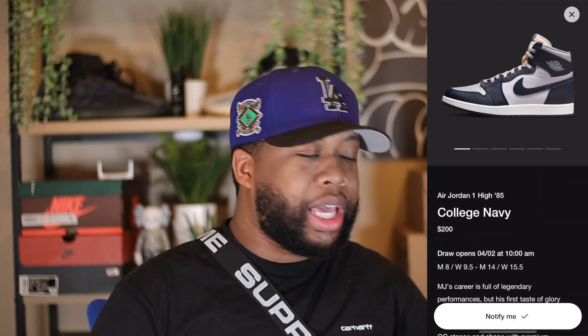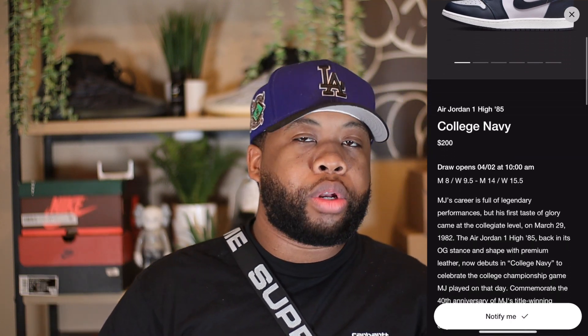As of today, this sneaker is set to release April 4th for a retail price of $200. That price point is killing me. Right now I do see this sneaker loaded up on the SNKRS app, but I don't see it on the Hibbett's app or Finish Line app.